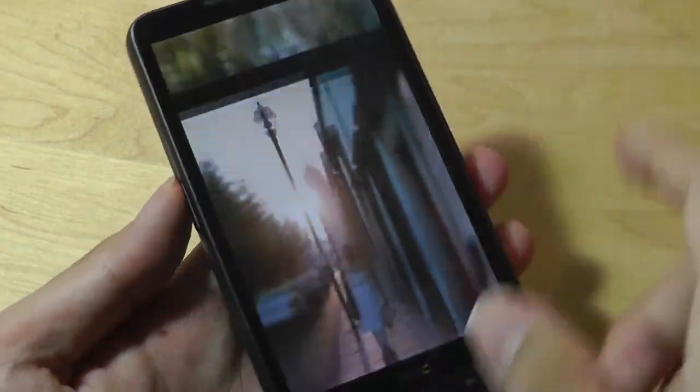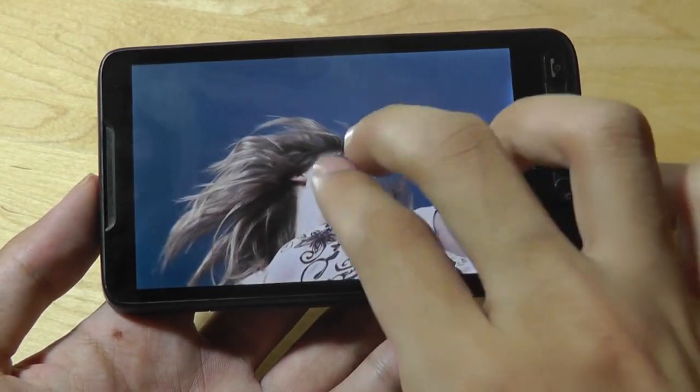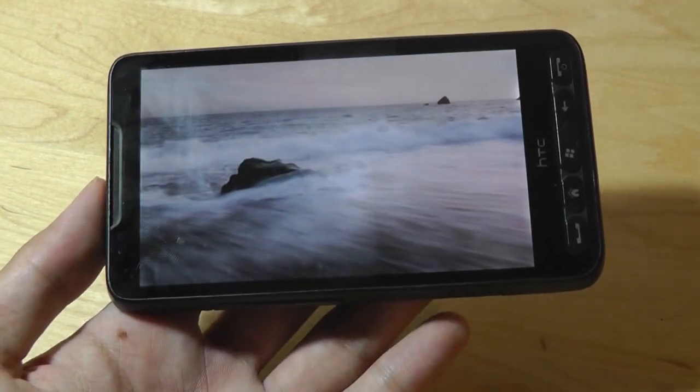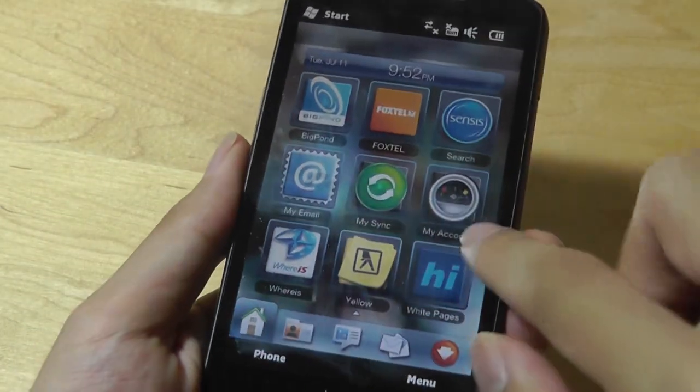The display still remains a comfortable experience here in 2017 for viewing back media and browsing the web. It also supports pinch-to-zoom multi-touch, which was still a rare feature back in 2009.